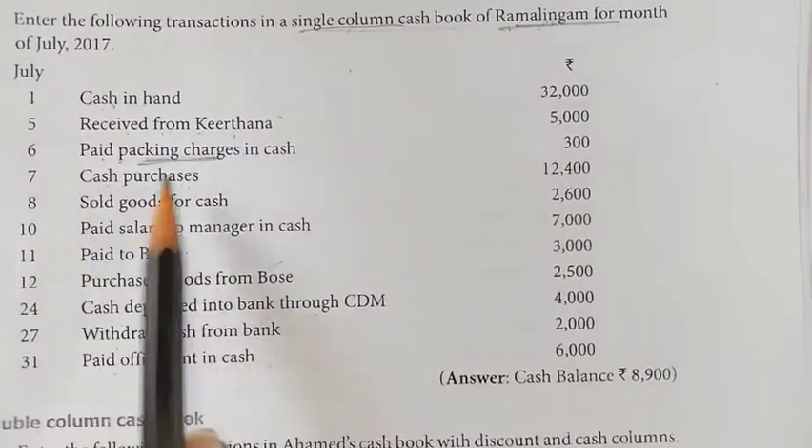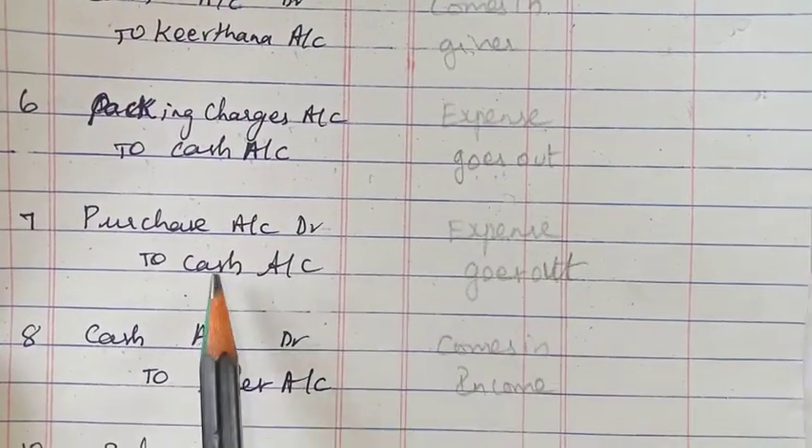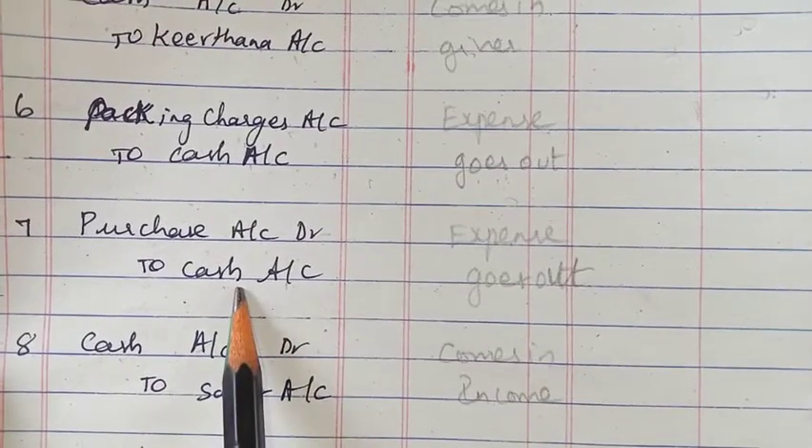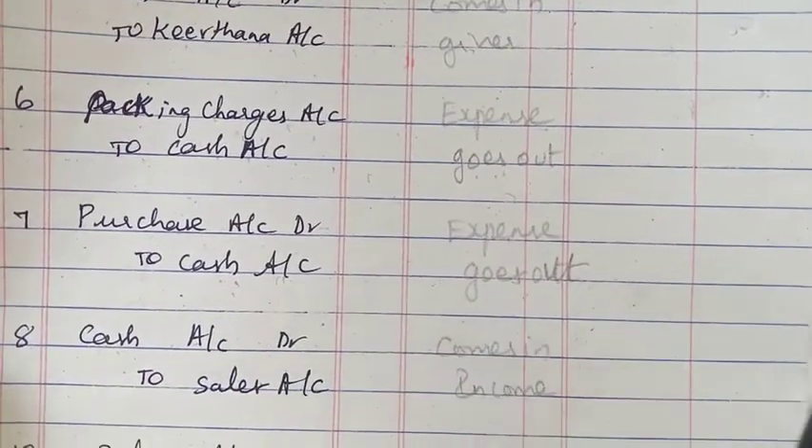Next, seventh one — cash purchases. Purchases are an expense on the debit side. Cash is going out, so cash will be on the credit side.